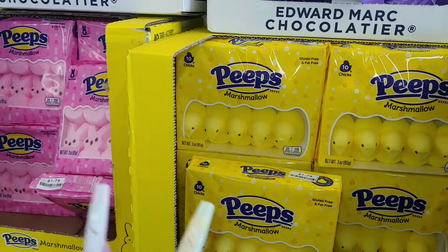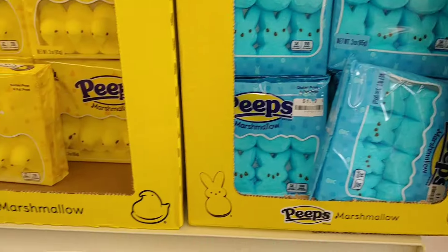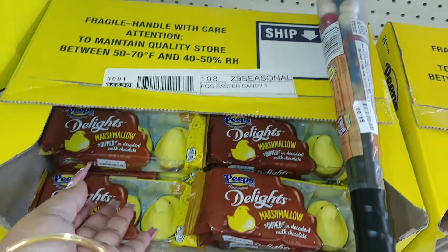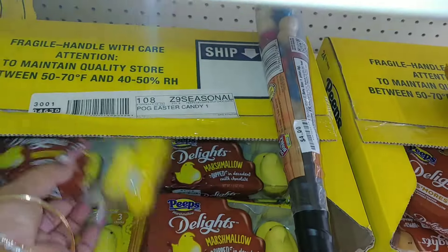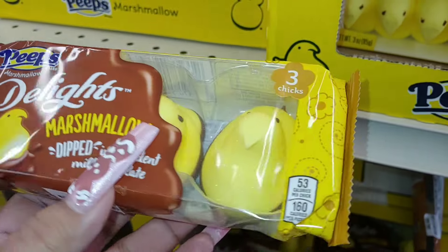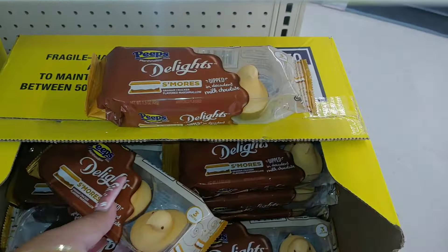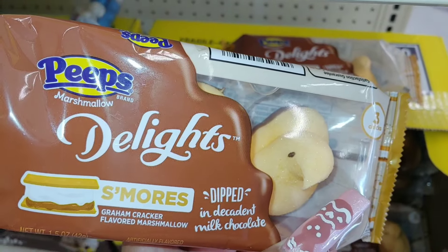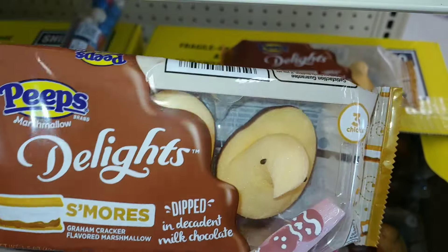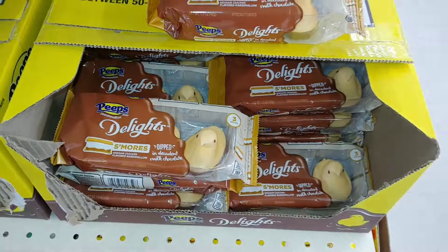Of course they have the regular Peeps here — banana cream yellow chicks, bubblegum pink Peeps, and cotton candy blue ones. They also brought back the marshmallow dipped in decadent milk chocolate, three chicks per pack. And these appear to be new this year — a s'mores graham cracker flavored marshmallow, which is different from the others.